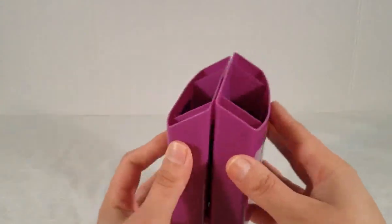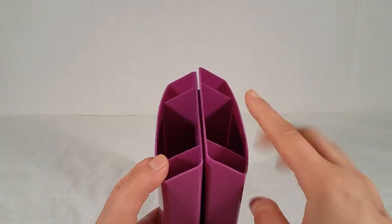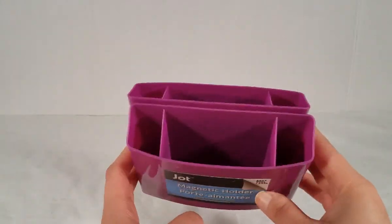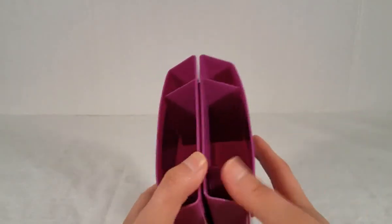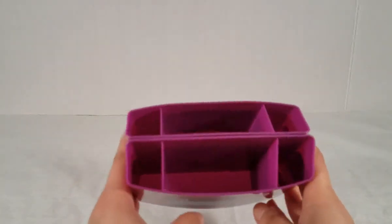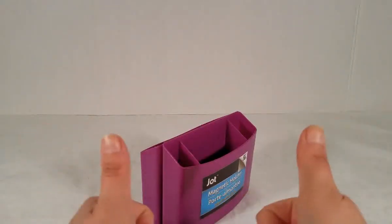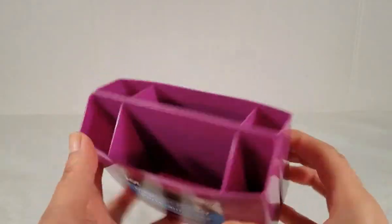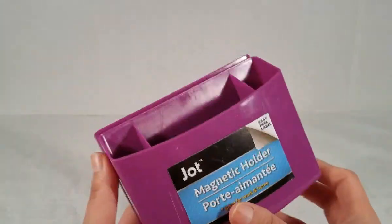Then I picked up two more of the Jot magnetic holders. On my last Dollar Tree haul I picked up one pink one, but now I found purple so I picked up two. I saw a great idea which is just to leave them as-is — they have magnets on the back so you can use both sides. I'm thinking I'm going to store my eyeliners and stuff like that in them. Got them in my favorite color, purple.